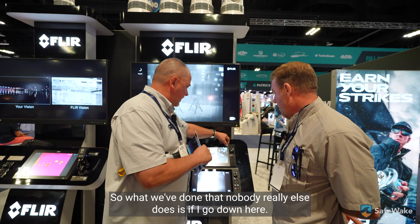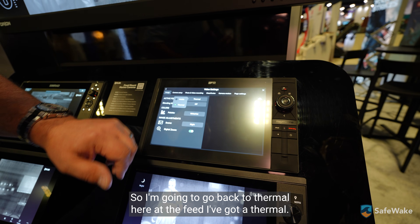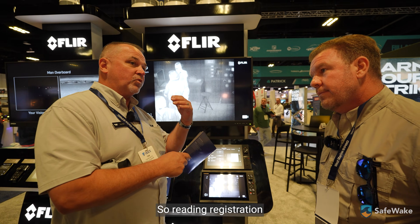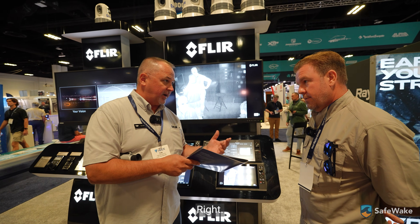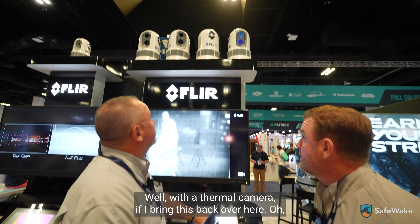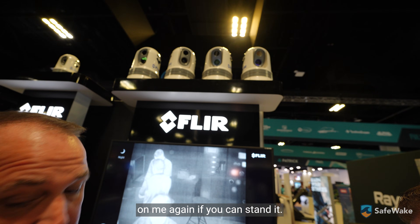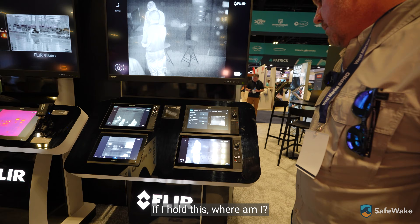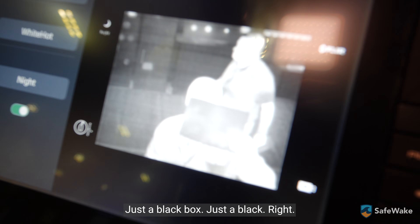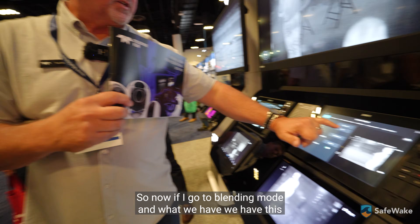What we've done that nobody else really does is blend the two images together. One of the things about thermal is it doesn't see visible light — so reading registration numbers on a vessel is a challenge. We sell a lot to first responders and there's a requirement to read a registration on a vessel offshore. With thermal only, I shine the camera on me and hold the brochure up — you don't see the color, you don't see it says FLIR. But if I switch over to the color camera, you see it perfectly in high definition.